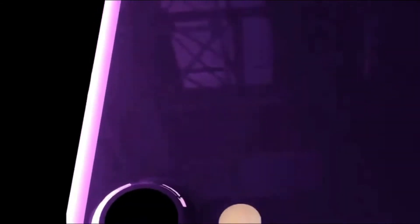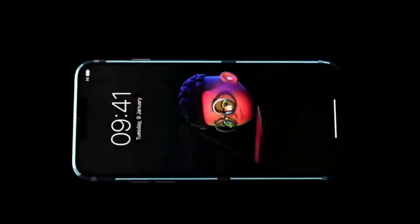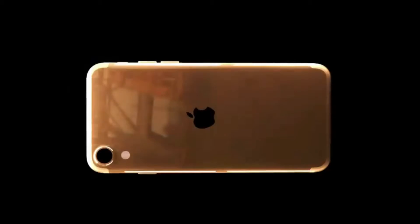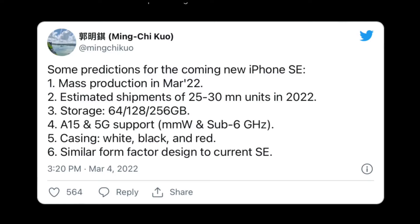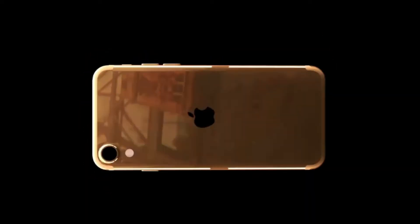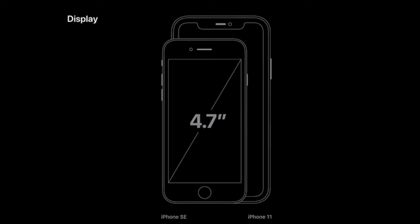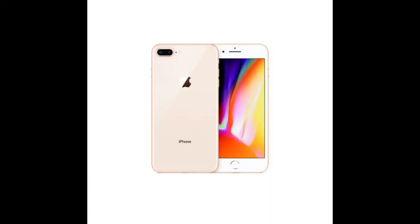Everyone is eagerly waiting to know what design the iPhone SE 3 will be, so first we look at the design. Pretty much all rumors so far say the new iPhone SE 3 will feature the same design as the current iPhone SE. Japanese Apple blog Makoto Kara, as well as analysts Ming-Kai Kuo and DCC's Ross Young, believe that Apple's most affordable iPhone will feature the same 4.7-inch LCD display with the iPhone 8-like design.